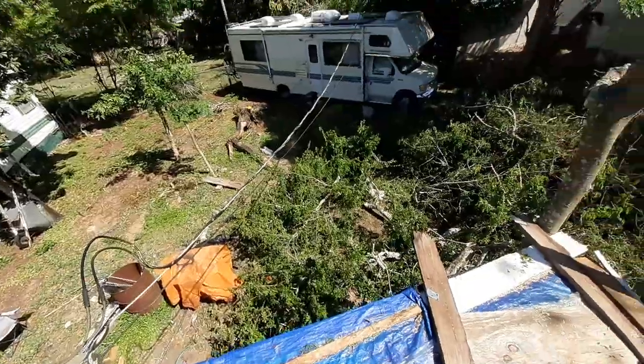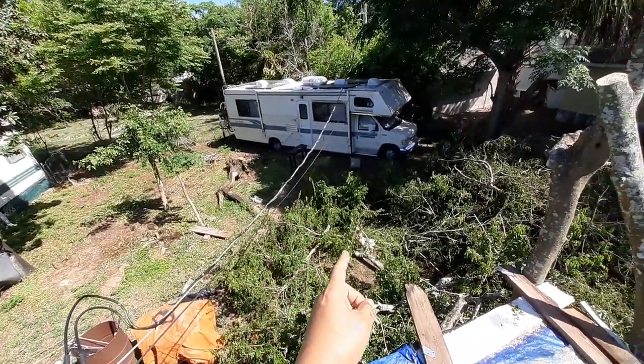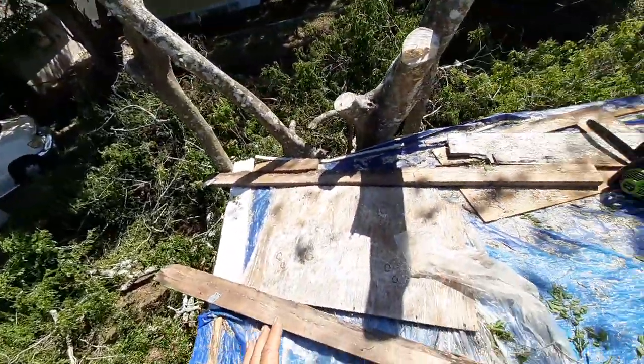I was kind of panicking, but my wife calmed me down. We ran down there and I quickly cut off the branches that were caught, then flipped the thing over, and that was okay. I felt good after that.